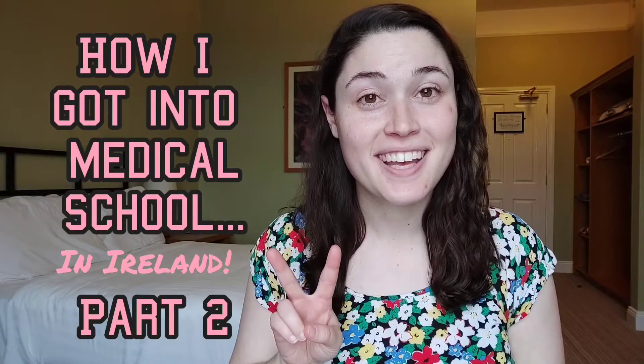Hey everyone, it's Lisa and today we're going to talk about how I got into med school in Ireland, part two. For those of you coming over from part one, thank you for staying with me. I know that video was kind of rough and I'm actually rerecording this part because it just was not great. Who knew that I would find recording YouTube videos harder than saving lives? Hopefully this one will be a little bit better and I'll improve as we go forward.